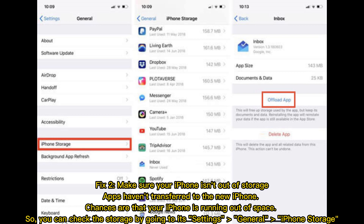Fix 2: Ensure your iPhone isn't out of storage. Apps haven't transferred to the new iPhone? Chances are that your iPhone is running out of space. You can check the storage by going to Settings > General > iPhone Storage.